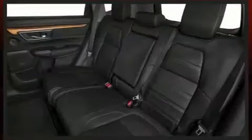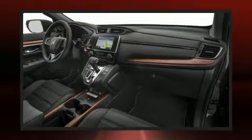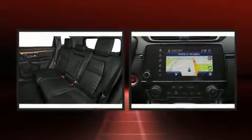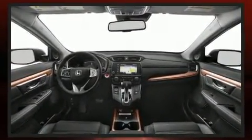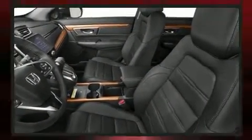Comfort and convenience were prioritized within, evidenced by amenities such as a tachometer, speed-sensitive wipers, a power seat, power moonroof, blind spot sensor, and seat memory. Features such as automatic climate control and leather upholstery prove that economical transportation does not need to be sparsely equipped.